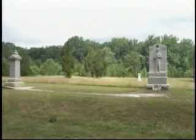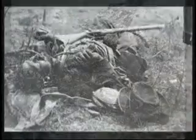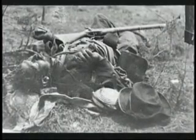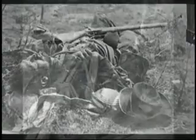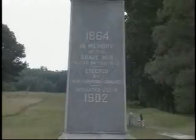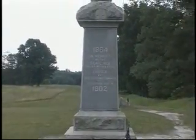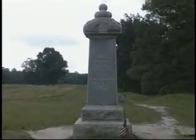The battle here at Bloody Angle will last for 20 hours and will be the most intense hand-to-hand fighting of the entire war. Union monuments line what remains of the Confederate trenches known as Bloody Angle.